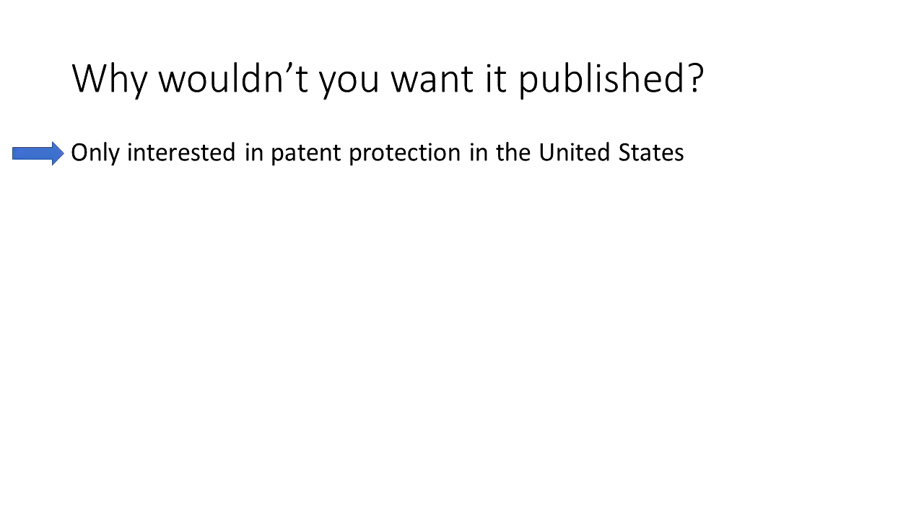Let's talk about why you would not want to have an application published. From a strategy perspective, here are some reasons. You are only interested in protection within the United States. As previously mentioned, many other countries require a patent application publication, so not publishing it could prevent the ability to acquire patents in other countries. But if that won't be of concern in a particular situation, then it is possible to opt out of being published for your patent applications.